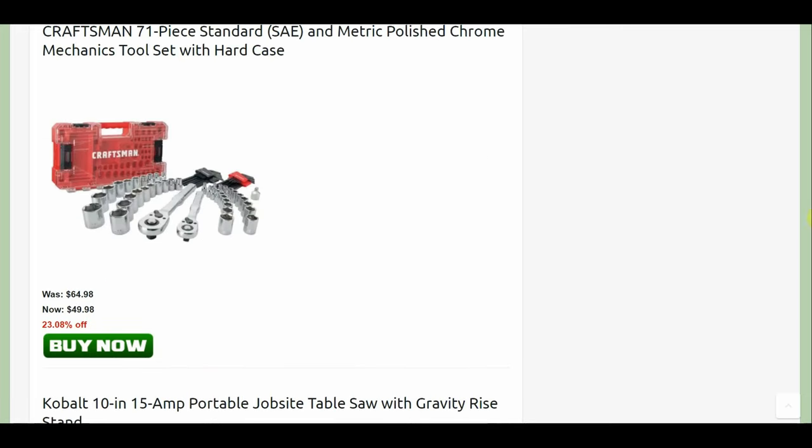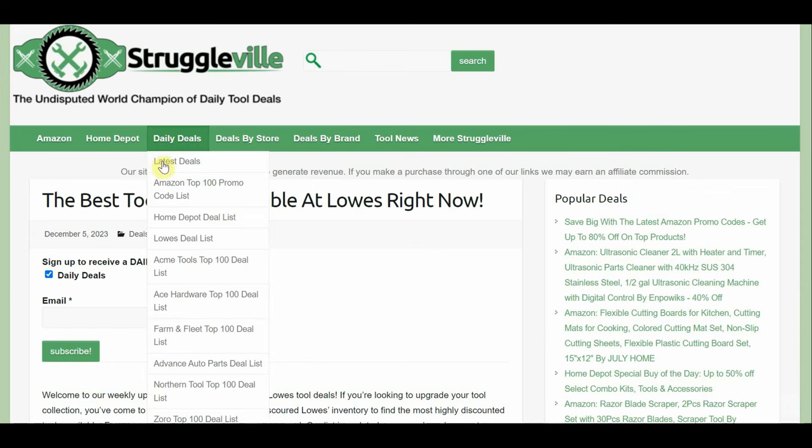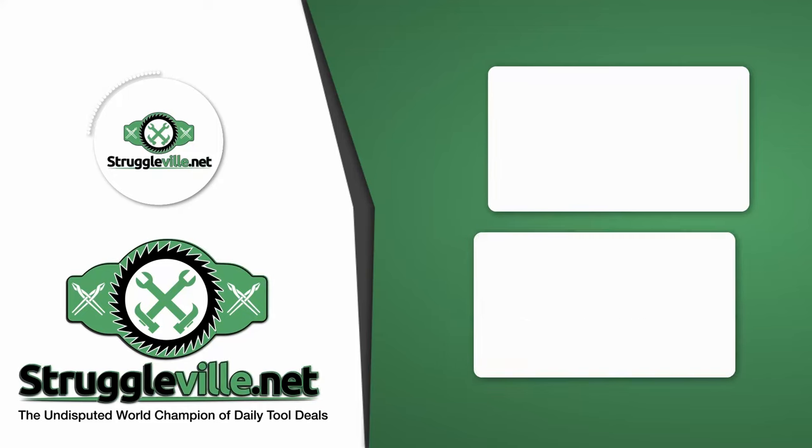Alright guys, that wraps it up for this list of amazing Lowe's deals. I'm going to be updating Home Depot and Acme Tools really soon — I usually just work my way down the list. I kind of slacked on it a little bit with Black Friday and Cyber Monday because there was so much other stuff going on, but things are going to wind back down to normal. We still have lots of good Christmastime deals, so pay attention to those. I'll have it linked down below. Thanks for watching — make sure you give the video a like, subscribe, and I'll see you guys next time.